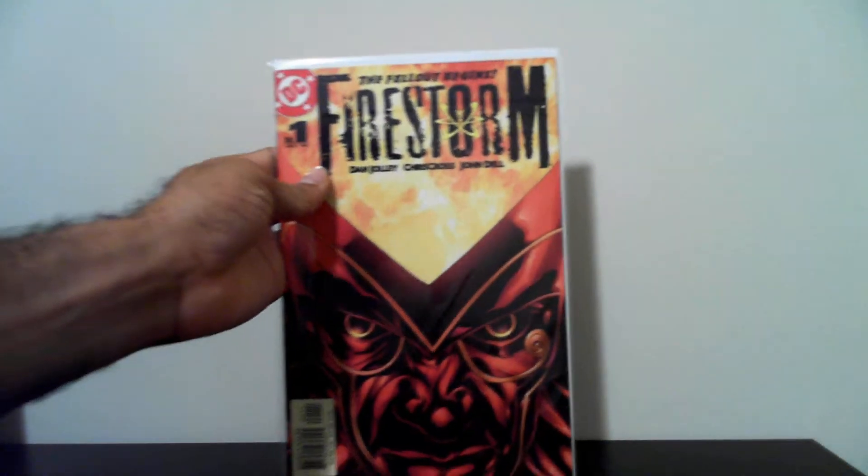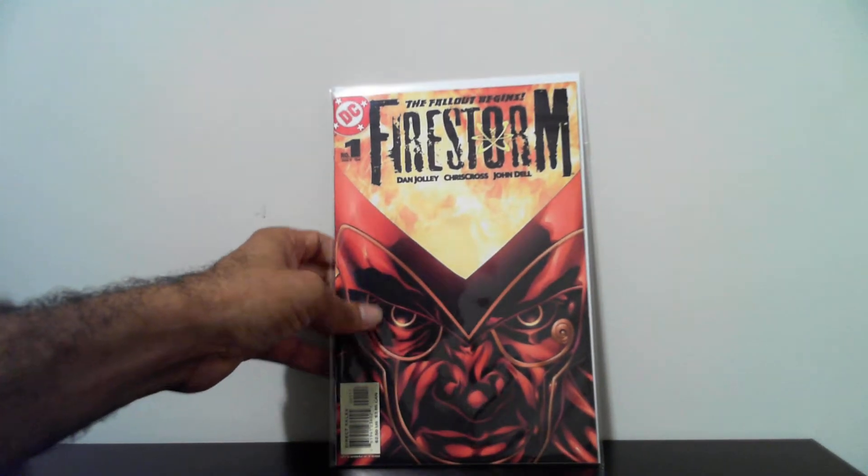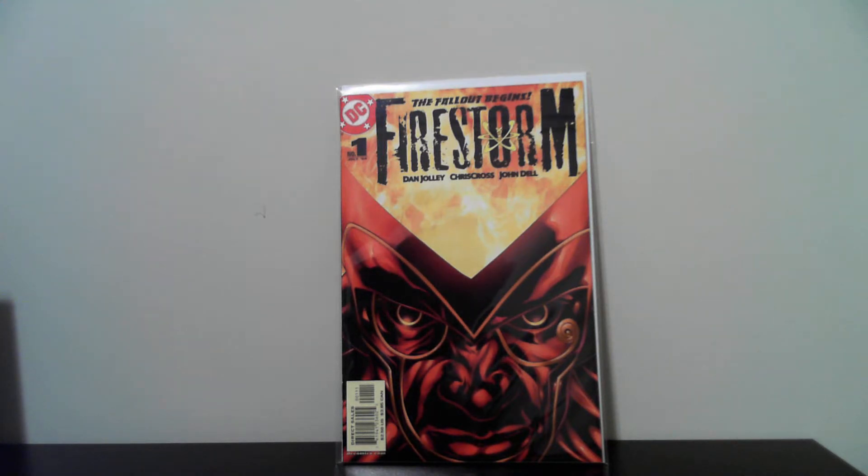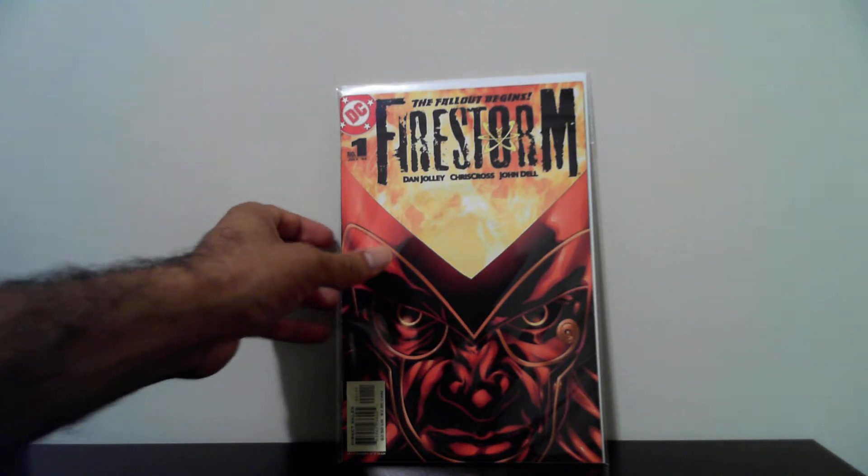The next book I got is Firestorm number one, and this is the first appearance of Jason Rusch as Firestorm. Really nice cover too. It's in really nice condition.